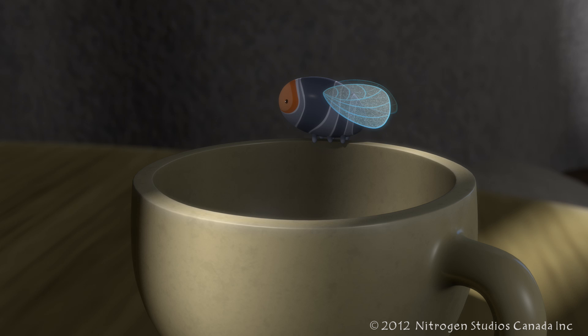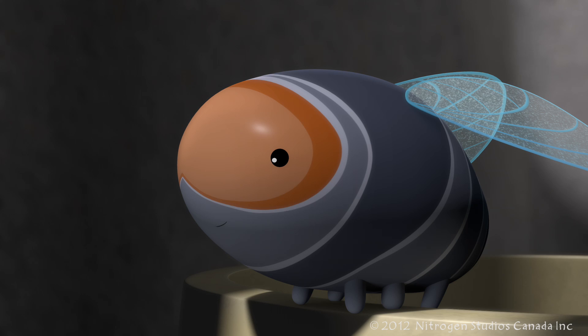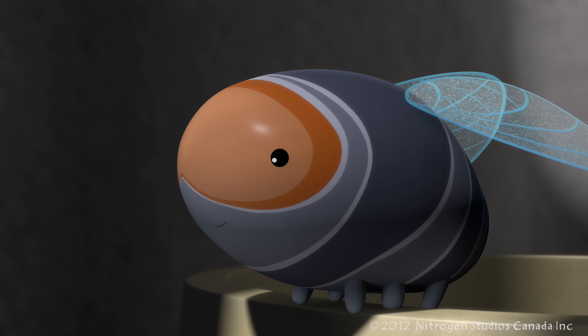Houseflies will mostly feed on nectar, but some houseflies will drink any liquid they can find. They also like to keep clean. If you see a fly and it looks like it's cleaning its hands, it is. It's brushing all the germs off its body from the last place it was feeding.